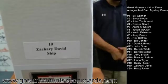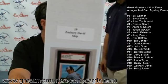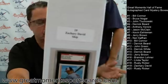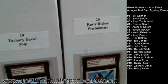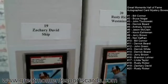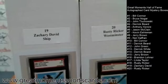Zachary David at number nineteen. Right after we open this box, we'll know who has the Cal Ripken — it's either Zachary at number 19 or Rusty at number 20. We've got to build it, we've got to sell it!